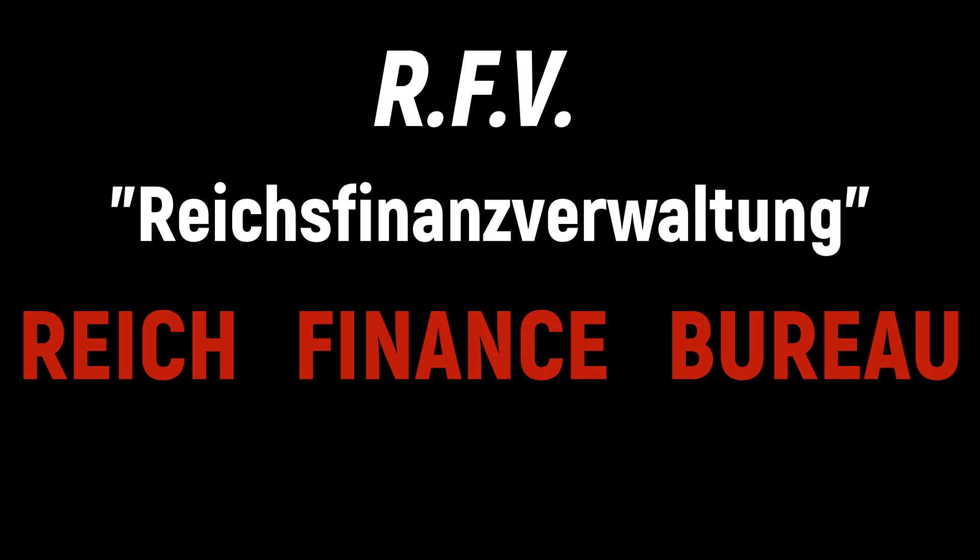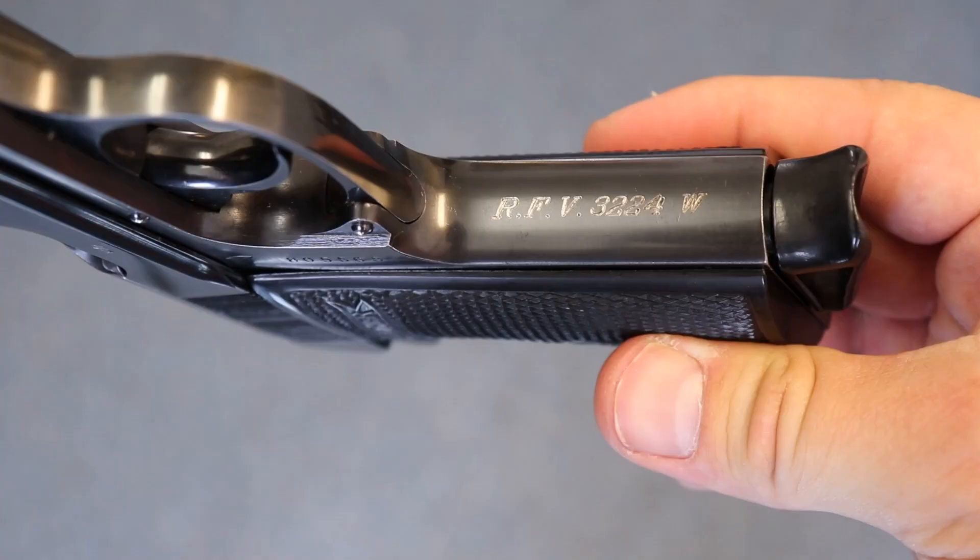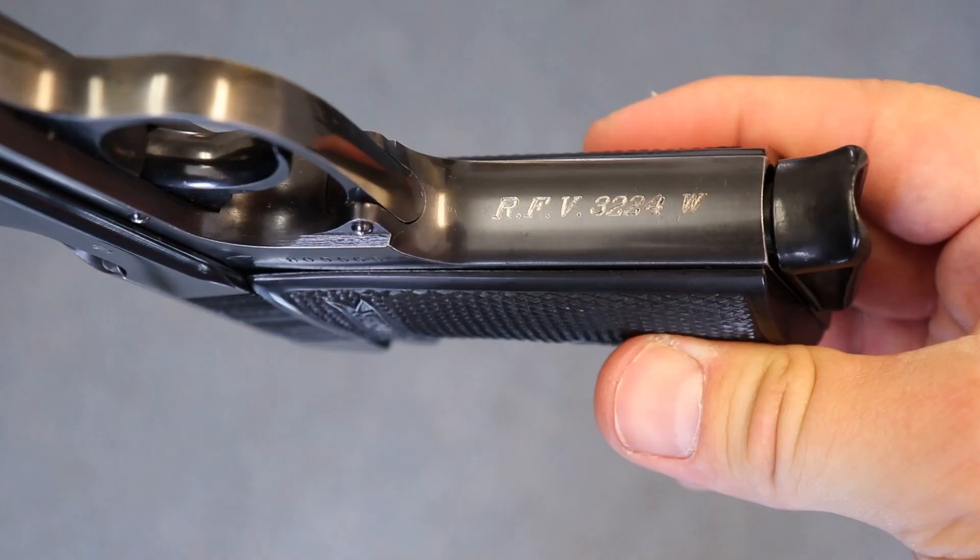If this is the first video you've watched, you want to like and subscribe to our channel because I have a whole series of variations of the Walther PP and PPK. Today is the RFV, or Reich's Finance Bureau, also known as the Reich's Finance Ministry.